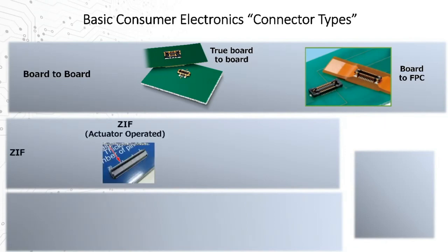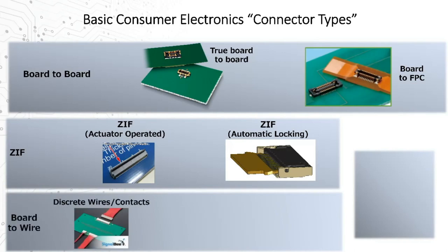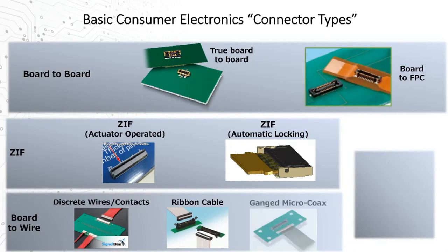Another category is ZIFs, or zero insertion force connectors, which typically include a mechanical actuator or lever to compress and hold the mated cable in place — or as I'll introduce later, some very new solutions which automatically close and lock. Board-to-wires are another widely used solution spanning from very small micro solutions to much larger scales, including pre-joined ribbon cable styles and ganged individually-shielded microcoax options. And one more often-included family is individual surface-mount microcoax receptacles, primarily for RF antenna routing or internal radio signaling.